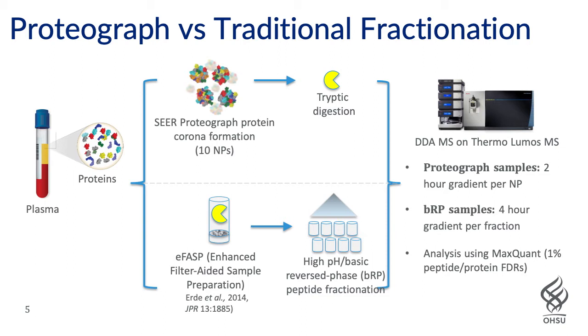The peptides are then collected. We took it one step further by doing peptide fractionation, using orthogonal high-pH basic reverse-phase separation across eight fractions, each of which were analyzed on the same Lumos instrument that was used for the material obtained from the Seer Proteograph platform.